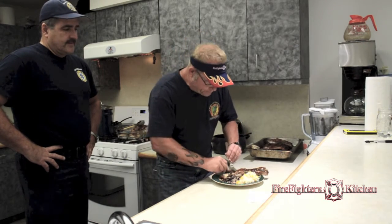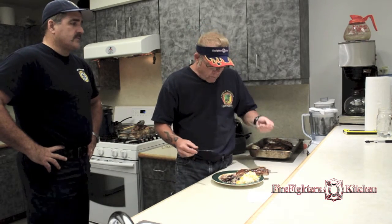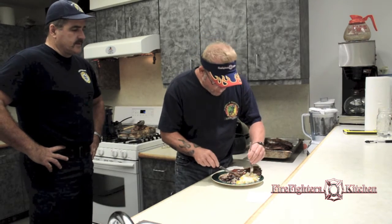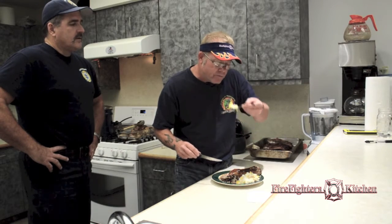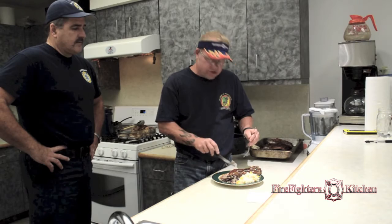You strain out the habaneros so you're not getting the actual habanero piece, but you can taste it without it being overbearing. I don't like stuff really hot but I do like the taste of habanero. You got the garlic, the guava paste gives it that sweetness, and then the mango sticky rice with coconut milk, mangoes, and red onion is a great side.